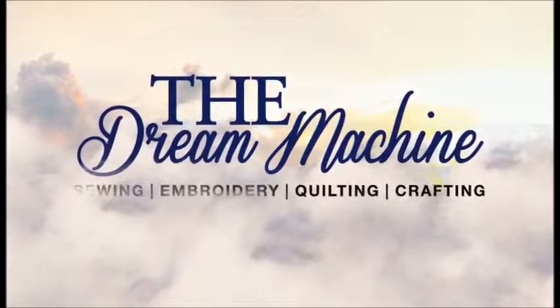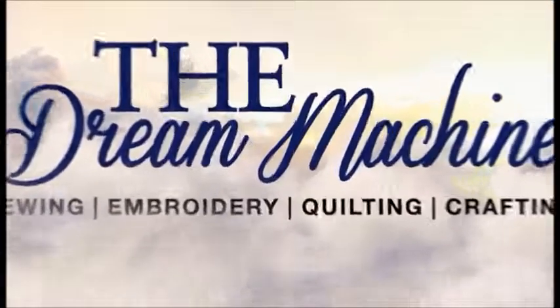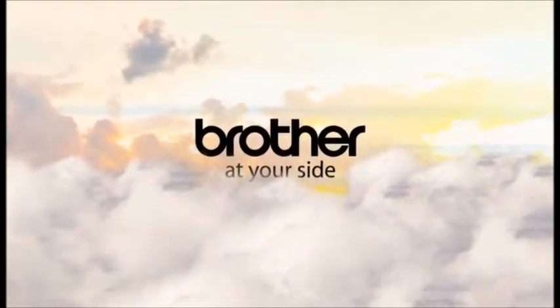The Dream Machine. Where dreams come together and come true.